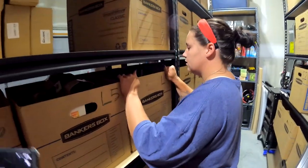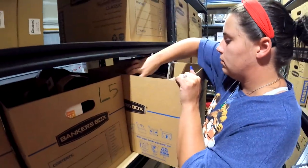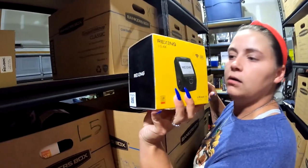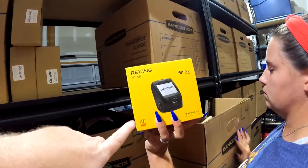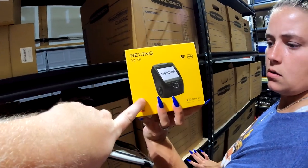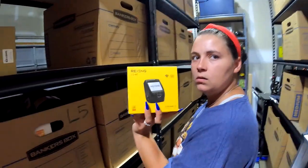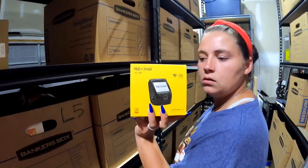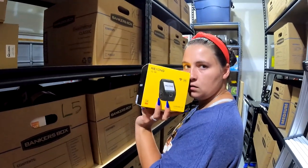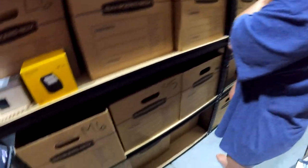Next one in L4: a Rexing V1-4K dash camera — actually the first one we've ever sold. We got these a long time ago — I think at Friendly Marketplace for six bucks. Either way, six bucks into $50 plus shipping, we'll take that all day.